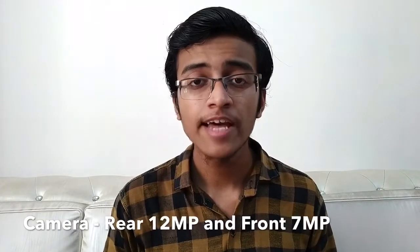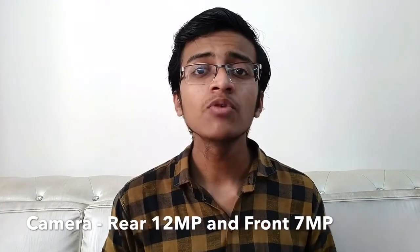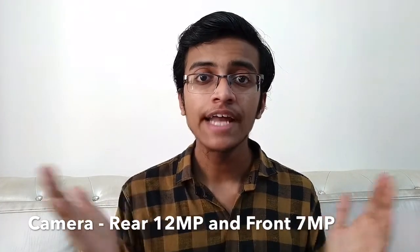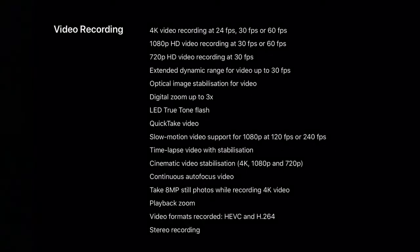Talking about the cameras, the rear camera is 12 megapixel and it supports video recording up to 4K at 60 frames per second. The front camera is 7 megapixel and supports video recording up to 1080p at 30 frames per second. Since this is a budget iPhone, Apple has provided only a single camera. You will also get cinematic video stabilization.